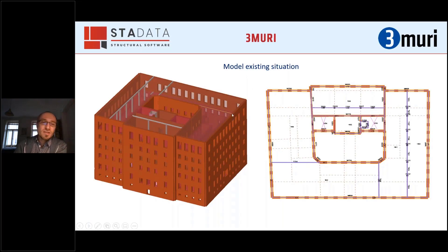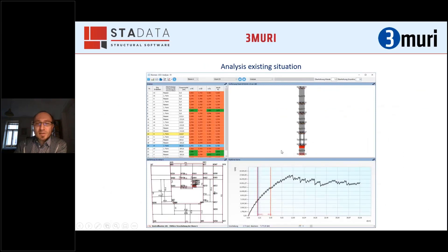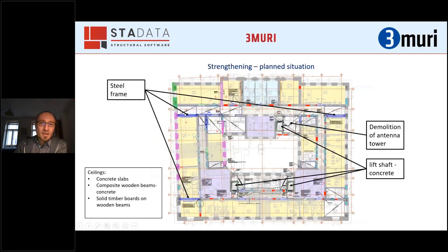In one story there is a large open space with rooms around seven meters high. We again calculated this in Tremuri. There was an existing concrete shaft inside. Additional strengthening measures included steel frames in those open areas, stiffening of all ceilings with either concrete slabs, composite wooden beam and concrete, solid timber boards, or wooden beams. New lift shafts were built and connected with concrete slabs to the rest of the building, and the building was then recalculated.